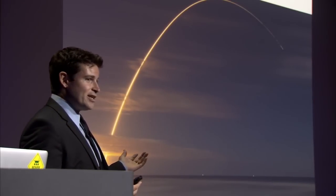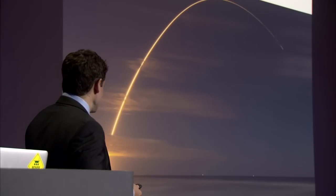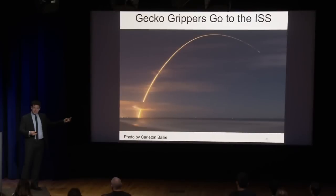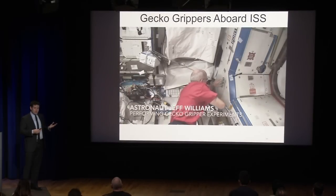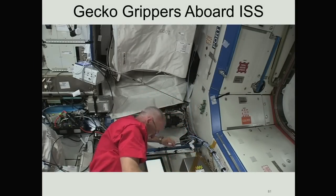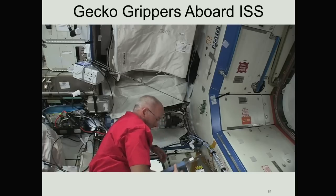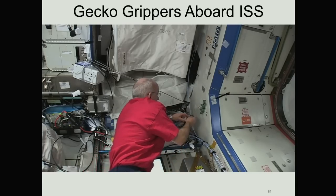Earlier this year, my first piece of hardware got sent to space — this was in May. Here's a resupply mission going to the ISS. It was a night launch — awesome to see it go. We put a few gecko grippers in the hands of the astronauts. Here's Jeff Williams — he's attached a gecko gripper to the bulkhead, and then he's going to take out a force gauge, tug on it, and measure the force.